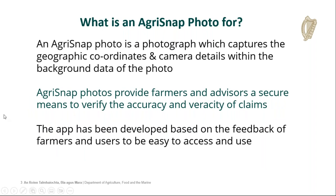What is an Agri-Snap photo for? An Agri-Snap photo is a photograph which captures the geographic coordinates and camera details within the background of the photo. When you take the photo, these details are captured behind the scenes, and when the photo is submitted, they are submitted along with the photo. Agri-Snap photos and scorecards provide farmers and advisors a secure means to verify the accuracy and veracity of their claims. The app has been developed based on the feedback of farmers and users to be easy to use and easy to access.